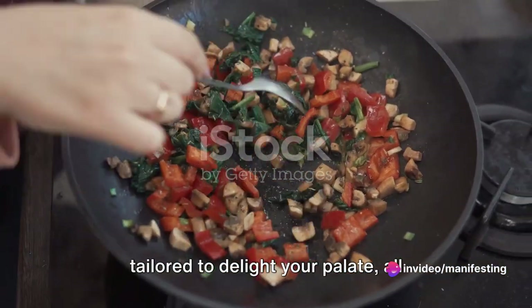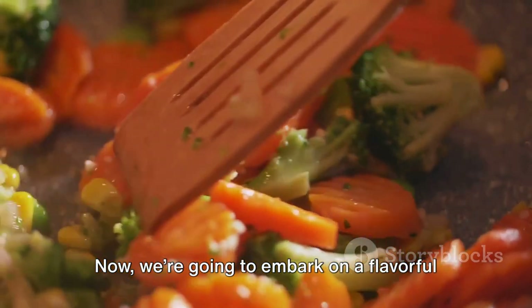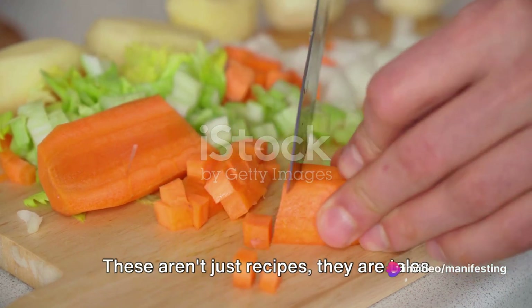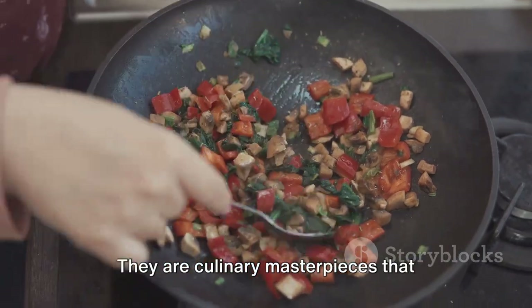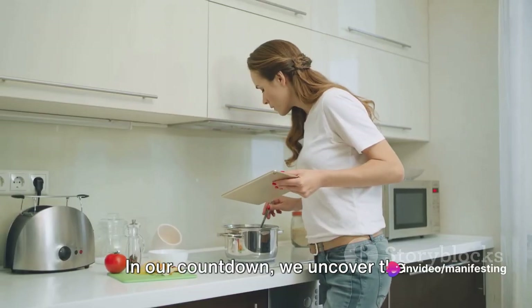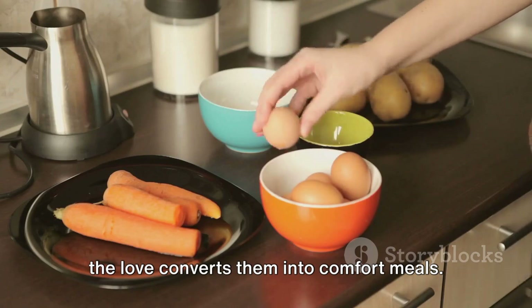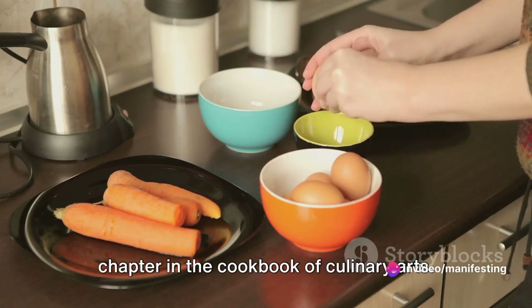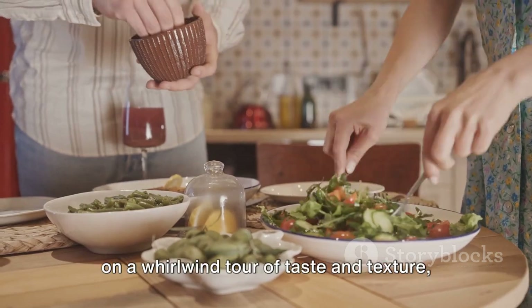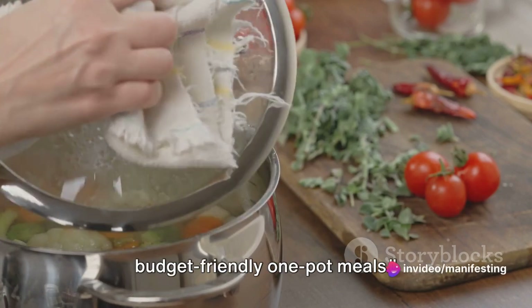These one-pot marvels are tailored to delight your palate, all within the constraints of your budget and time. Now we're going to embark on a flavourful journey, revealing the top five economical one-pot meals enjoyed by food lovers globally. These aren't just recipes — they are tales of cultures and traditions amalgamating in harmony, culinary masterpieces that celebrate the symphony of diverse ingredients, techniques and tastes. In our countdown, we uncover the simplicity of one-pot cooking, exploring unique flavours and techniques. From rustic country meals to the exotic appeal of global cuisine, we'll take you on a whirlwind tour of taste and texture. So without further ado, let's dive straight into our top five countdown of budget-friendly one-pot meals.